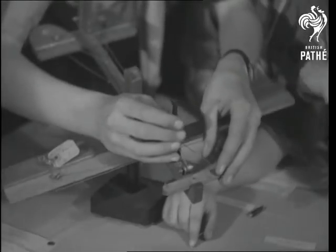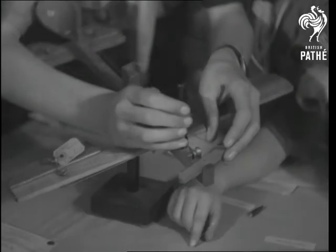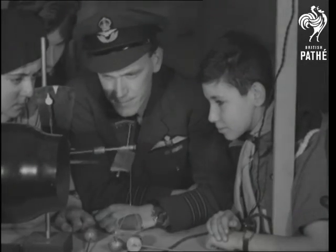With his home-built model, he's demonstrating the controls. Wing Commander Duncan Smith explains the idea of the wind tunnel.